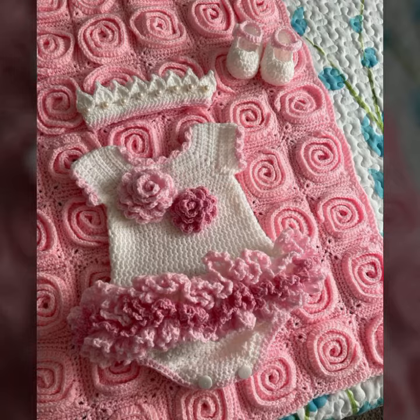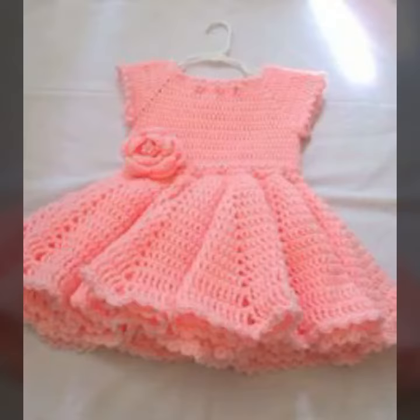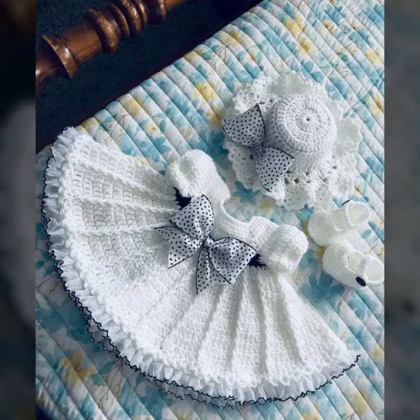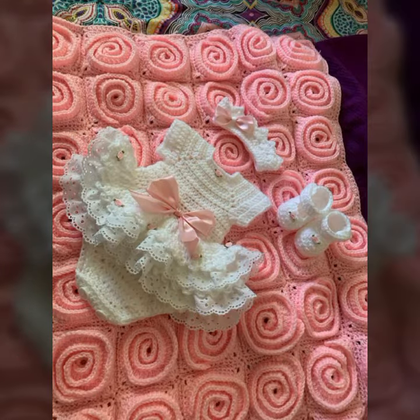If you want to buy these very beautiful baby crochet frog designs, I will tell you some website names: expressviva.com, Etsy.com, and Amazon. Friends, thanks for watching my video. See you again with a beautiful collection. Till then, Allah Hafiz.